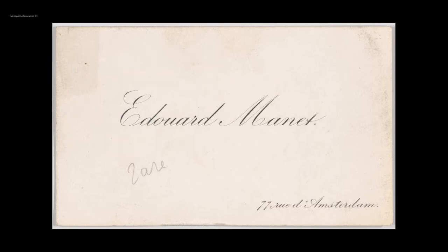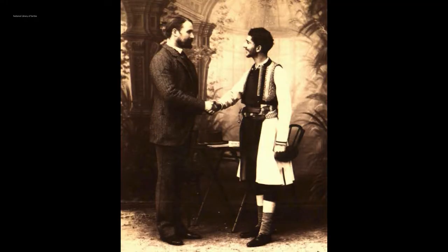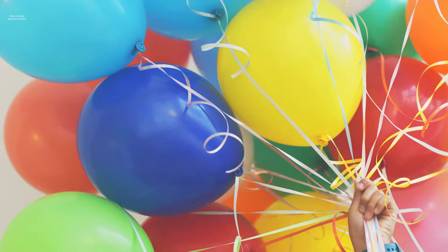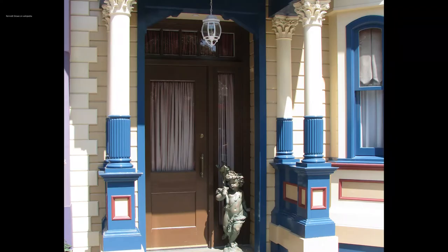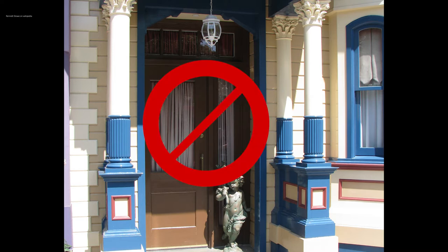Visiting cards served many social purposes, such as a means of introduction, to further an acquaintanceship, to express congratulations or condolences, and to provide notices of arrival in a town. Visiting cards were such a necessary tool that one wasn't received as a guest unless a card was sent in advance.